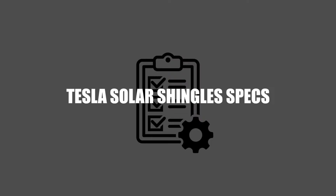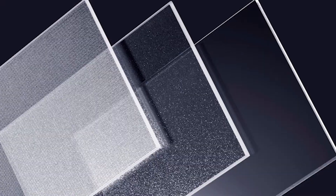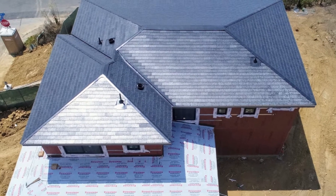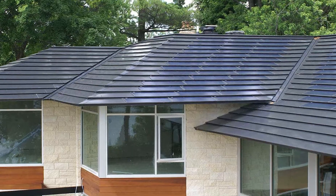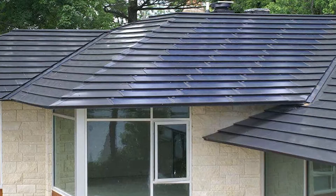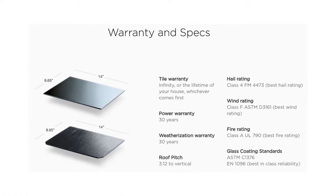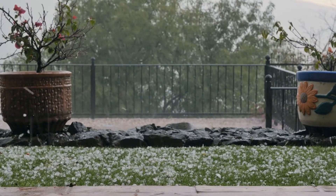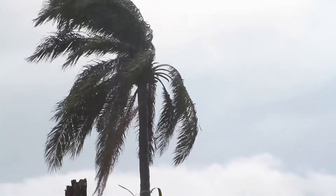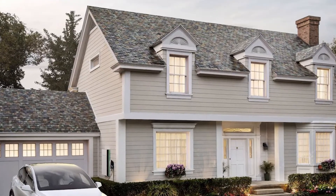Tesla Solar Roof Specs: A Tesla solar roof contains active and inactive shingles. The roof shingles are made from tempered glass tiles designed to look like normal slate roofs. The active shingles contain solar cells that generate solar power for your home, while the inactive shingles are filler shingles that protect your home and give a uniform look. Each shingle measures 15 by 45 inches and comes with a 25-year warranty. They have a Class 3 hail rating, capable of withstanding hails up to 1.75 inches in diameter, a Class F wind rating to withstand wind speeds up to 166 miles per hour, and a Class A fire rating — the highest possible.